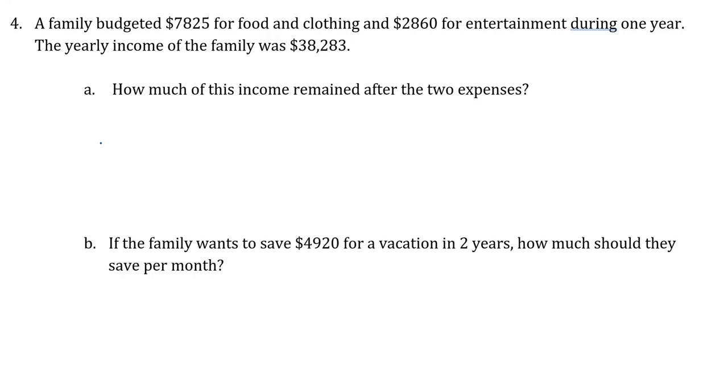A family budgeted seven thousand eight hundred and twenty-five dollars for food and clothing, and two thousand eight hundred and sixty dollars for entertainment during a year. The yearly income for the family was thirty-eight thousand two hundred and eighty-three dollars. Question A: how much of this income remained after the two expenses?